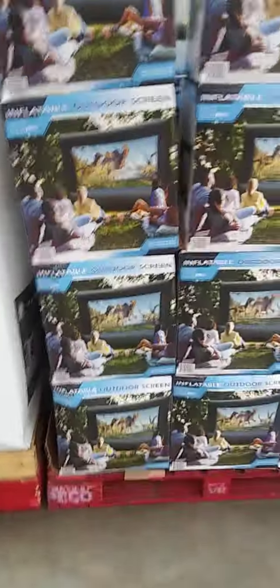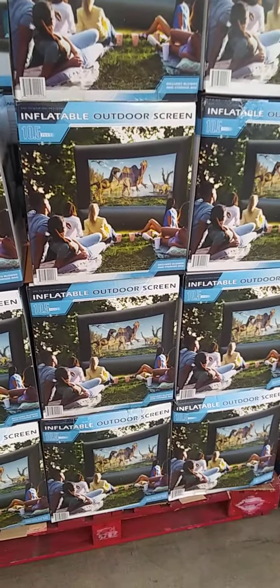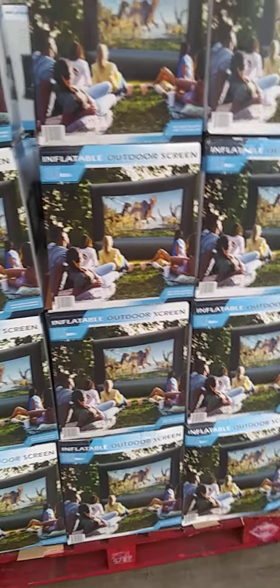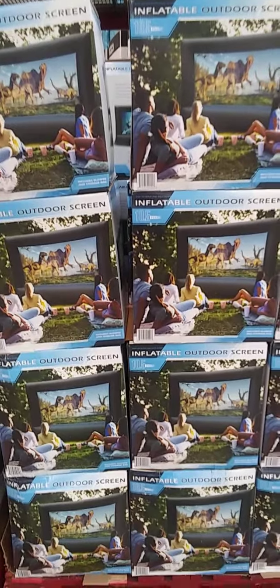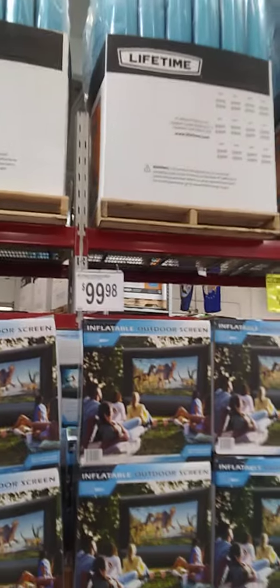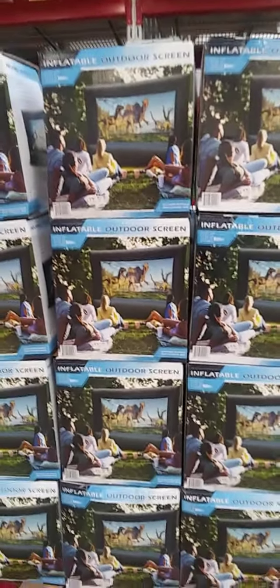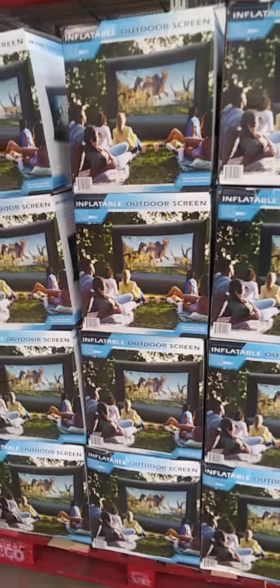I'm going to make a real quick video. I'm here in Sam's and I'm going to make a video mainly concerning any kind of water toys, floats, or anything of that nature. But right here it caught my attention — never seen anything like this in person. Inflatable outdoor screen, $99.98, ten and a half feet. That caught my attention because that's something I would be interested in.